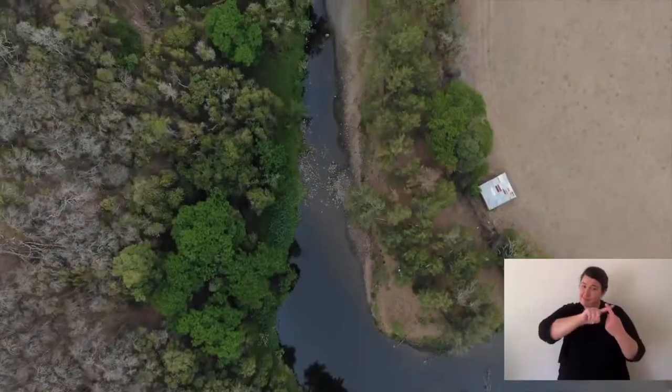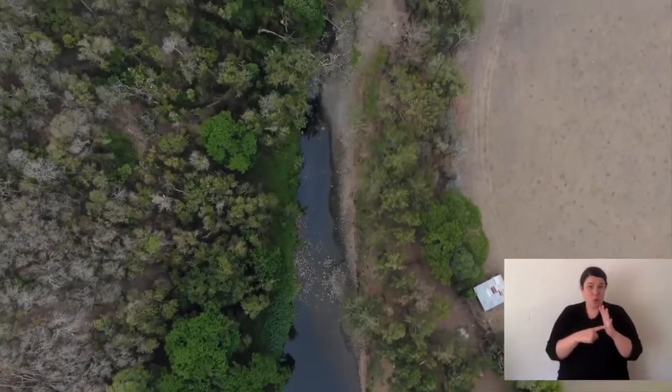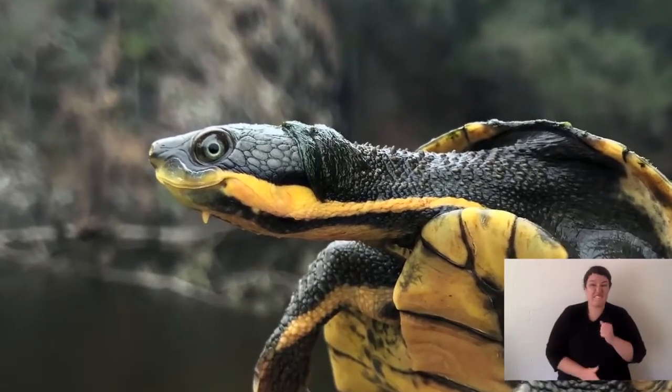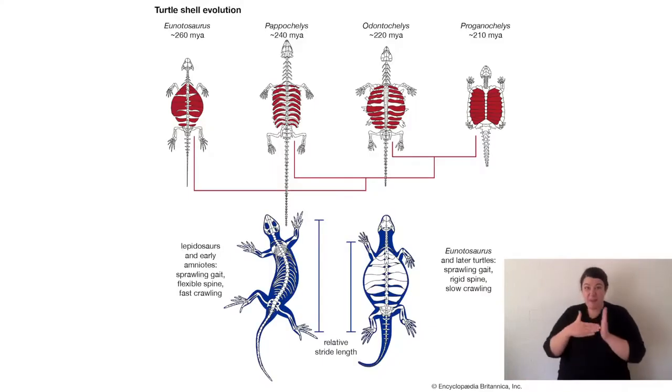Manning River Turtles are only found in one river system. There are a few creeks they live in at the top of that river system, but they're only found in one little area. That makes their conservation so much more important because if they disappeared and went extinct they would never be seen again — and they've been on this earth for 85 million years. Dinosaurs went extinct 65 million years ago, so these turtles have been around since before the time of dinosaurs.